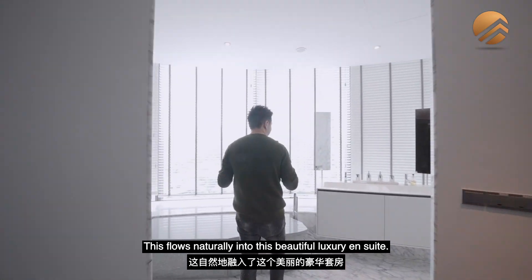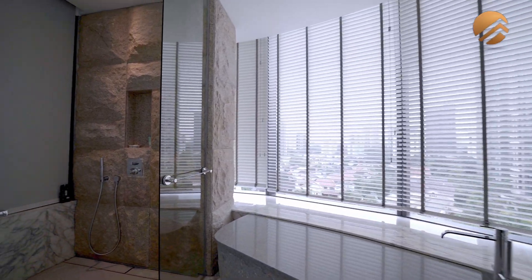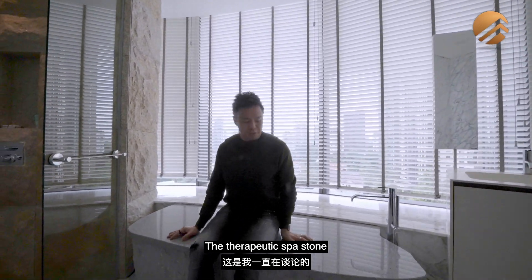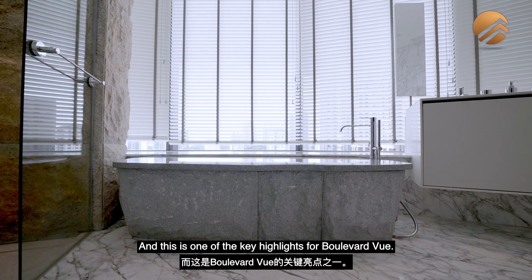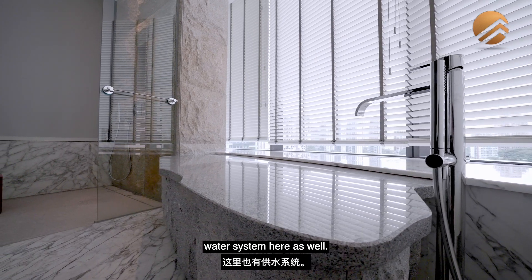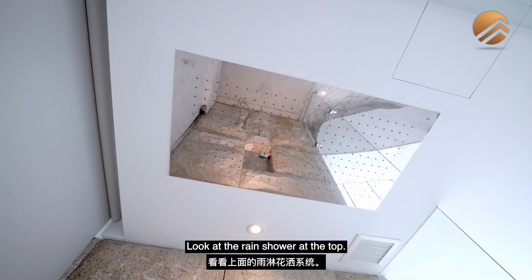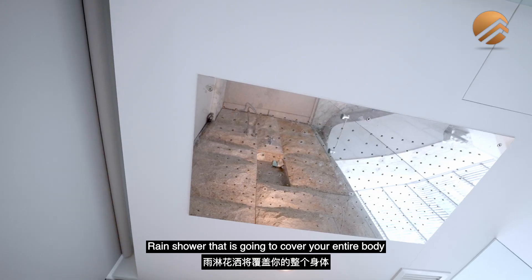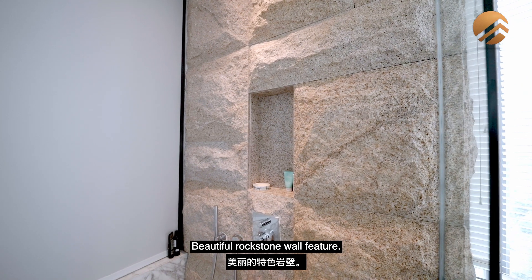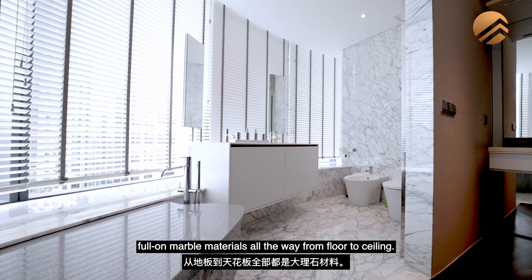This flows naturally into the beautiful luxury ensuite. There are two WCs and the therapeutic spa stone — one of the key highlights of Boulevard View. You can sit or lie down on it, with a water system as well, so you can heal yourself right here. The rain shower overhead is enormous, covering your entire body. Beautiful rock stone wall features, luxurious heated towel rails, a double sink, and full-on marble materials from floor to ceiling.